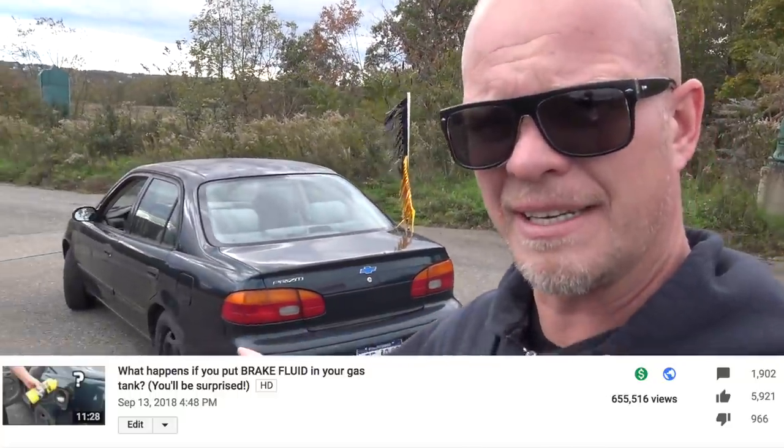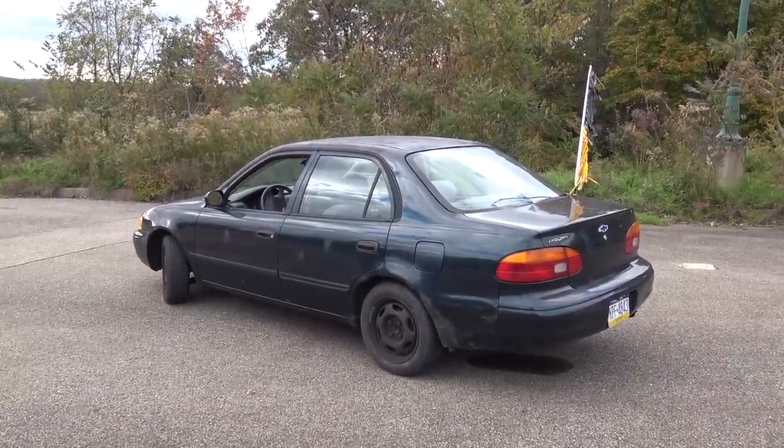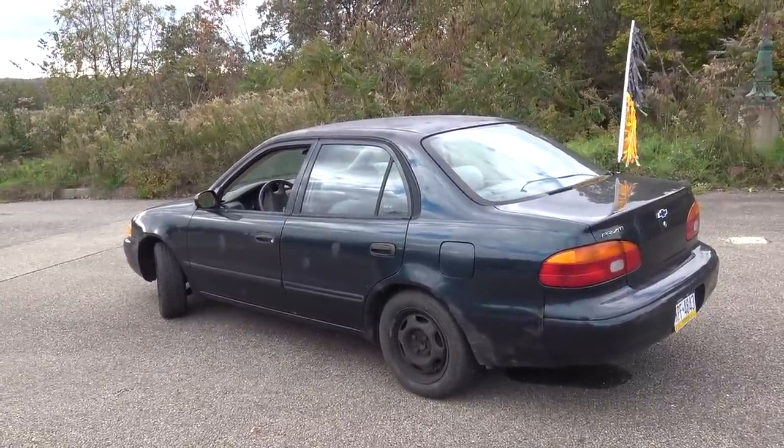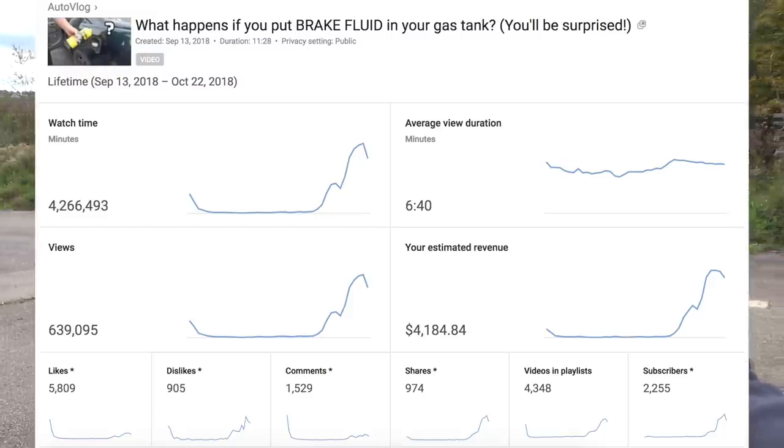Back to the most recent video we did with this car, which was: what happens if you put brake fluid in the gas tank? I thought the car was just completely going to break down because brake fluid and gasoline are two different things. That video actually started off kind of slow — it had like 70,000 views after about a week, which is kind of bad for a 'what happens if' video. But with YouTube, you never really know what's going to happen. Sometimes videos take off after a while, and this one did. A few weeks ago it started getting a good amount of views — it went from 70,000 to around 650,000 views currently. This video has generated over $4,000 alone from one video.